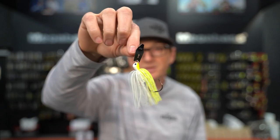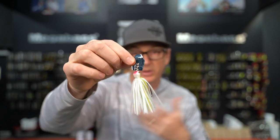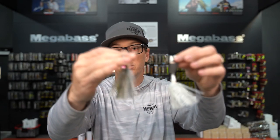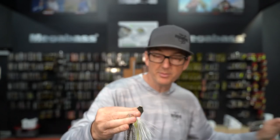I keep saying chatterbaits — that's just what I call them — but essentially I'm talking about the Evergreen Jackhammer. The three different baits I'm throwing are the Jackhammer, the new Stealth Blade with the smaller bladed head, and the Blade Waker. Those are the three in my arsenal, but it doesn't matter if you're throwing the Thunder Cricket or the regular chatterbait from Z-Man. We're going to talk through trailers, what each one does, and the best case scenario for each.